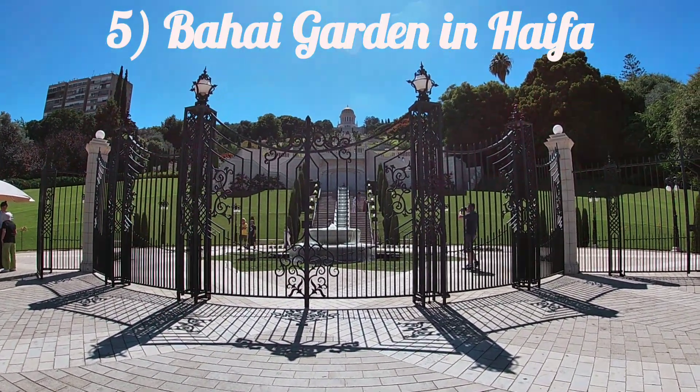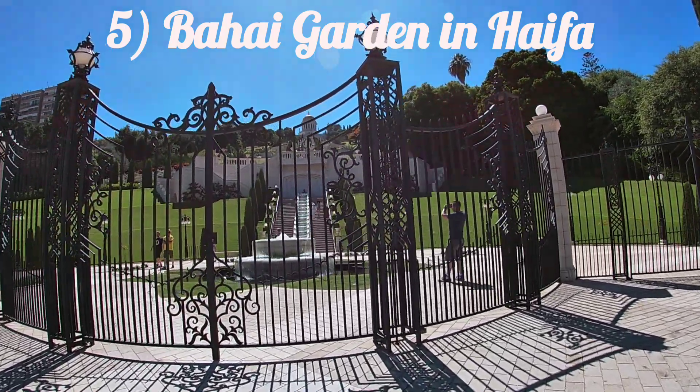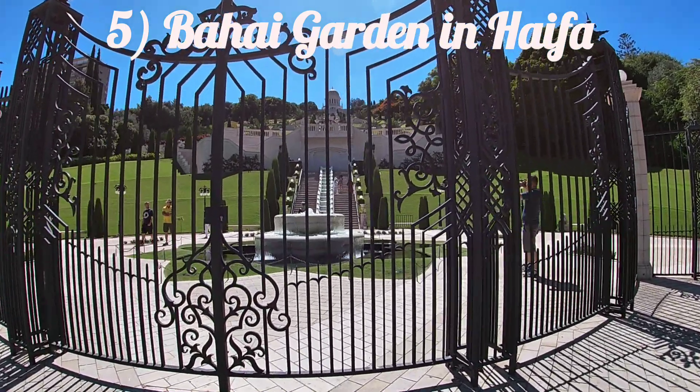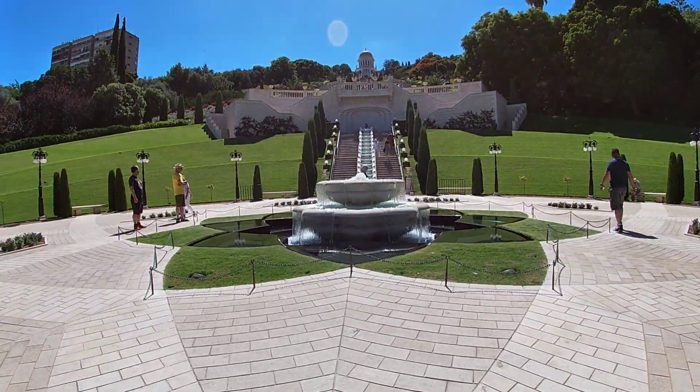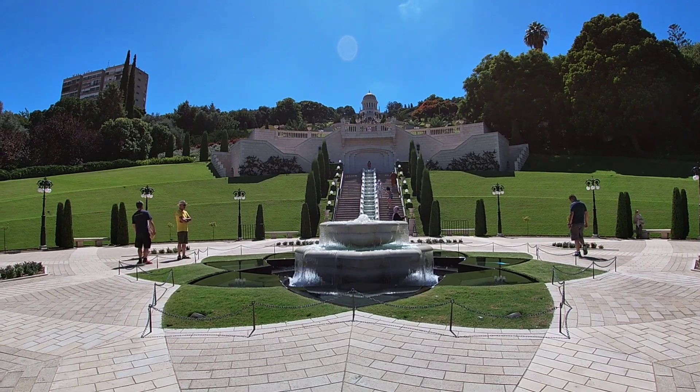This is the Bahá'í Garden. It is a holy place for the faith of the Bahá'í, and it is a UNESCO World Heritage Site as well.